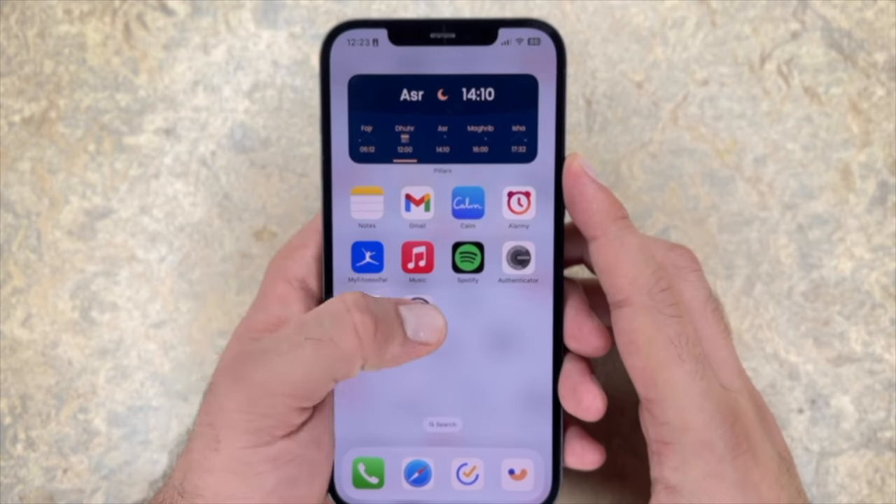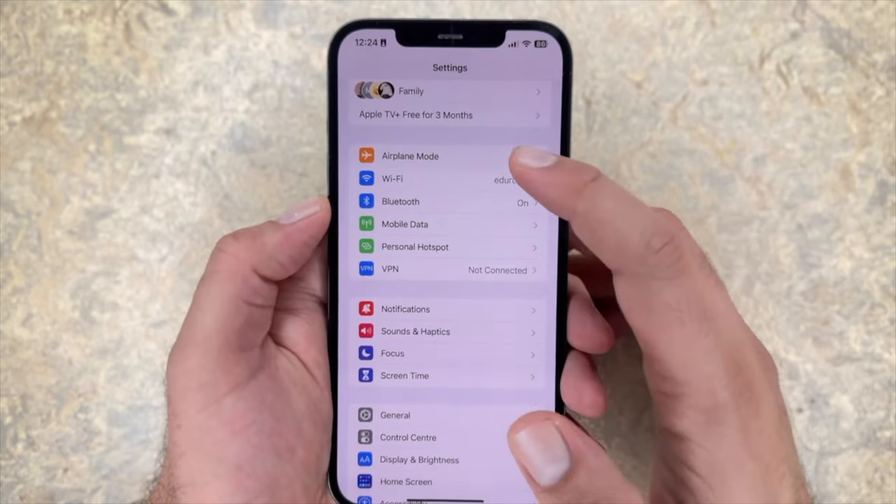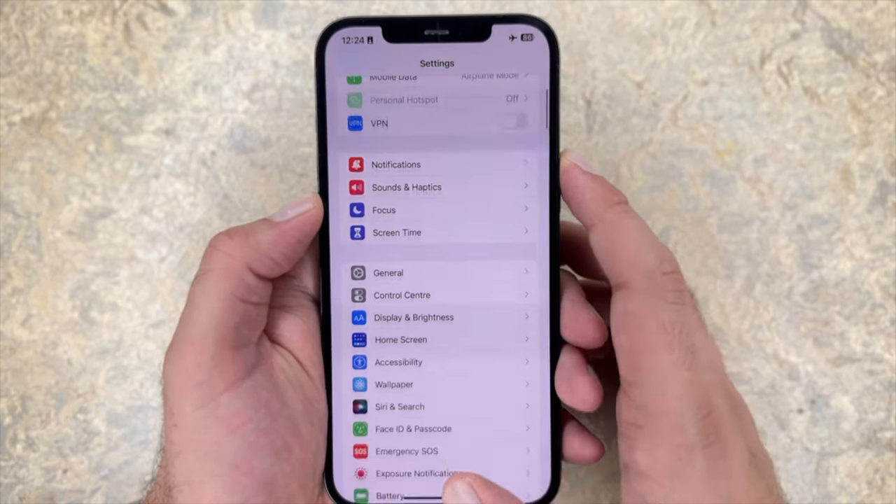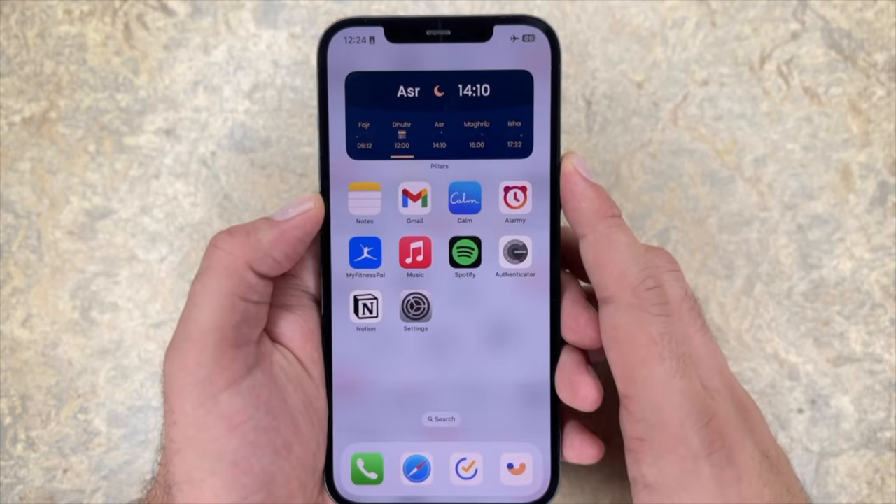Number one: use airplane mode whenever you're in low signal areas. Let's start from the top of the settings. If you're in an area with low cellular coverage, you want to make sure you're using airplane mode, because your battery will drain trying to search for a signal.